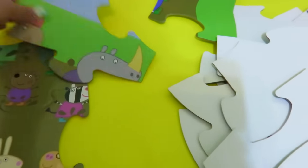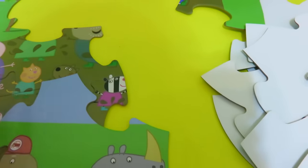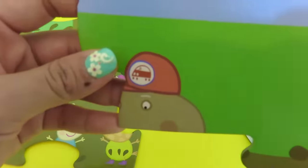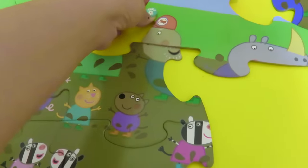There's Grandpa Pig's top. This is Mr. Dog. This is Grandpa Pig's dad — Dog. And this is his cap. So I think this goes here. Here's the sun.